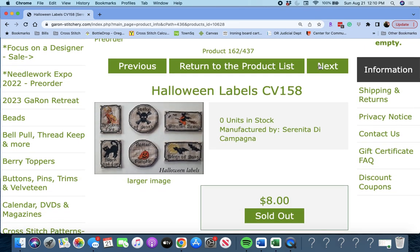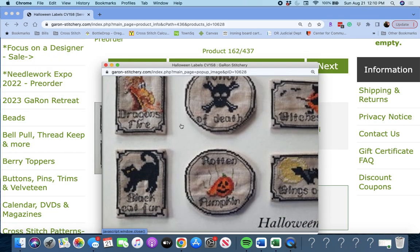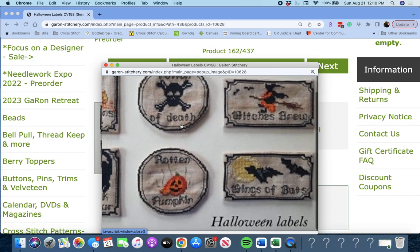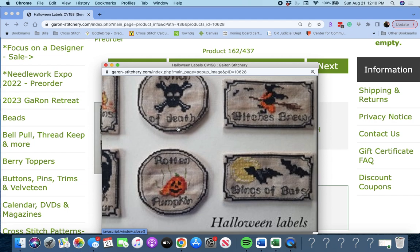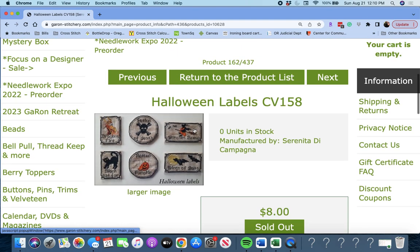'Halloween Labels' by Serenita de Campagna. So these are just little labels — Dragon Fire, Poison, Potion of Death, Wadding Pumpkin, Black Cat Fur. Just little tiny labels. Halloween Labels by Serenita de Campagna. She has a lot of them this year.